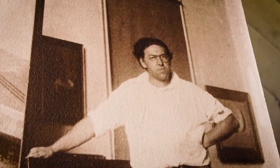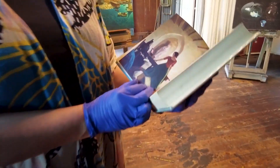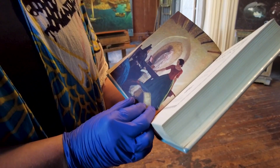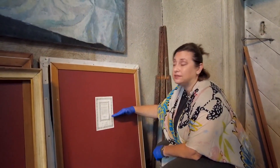NC Wyeth and then his son Andrew painted on a very specific brand of panels made by an art supply company in Philadelphia. The New Hampshire woman who owned the painting wants to remain anonymous, but her painting still had the label on the back.